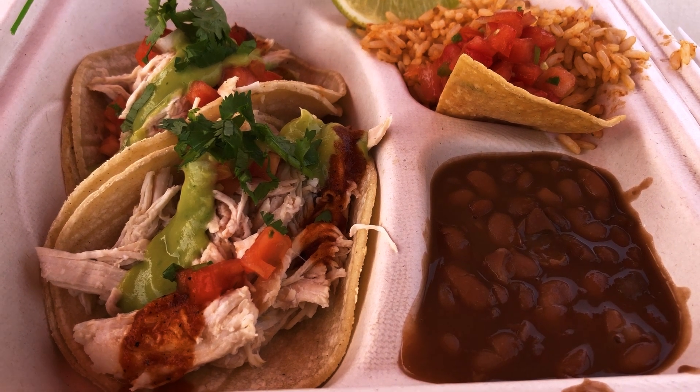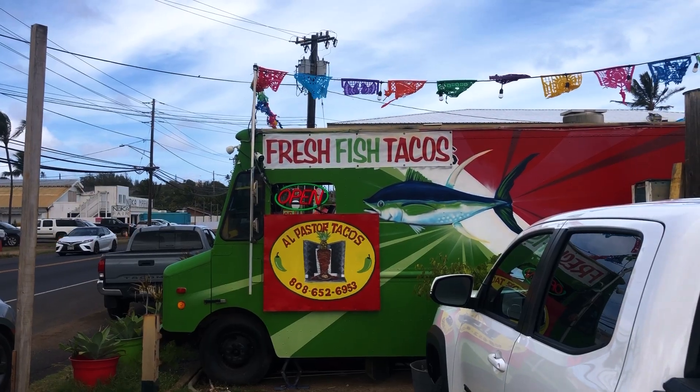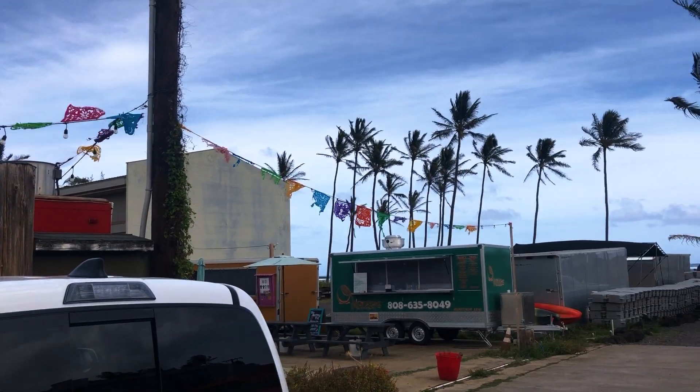We've just had some tacos — they're awesome. So if you do come to this location, I definitely recommend checking out the food. Just another great Jurassic Park location on the island.